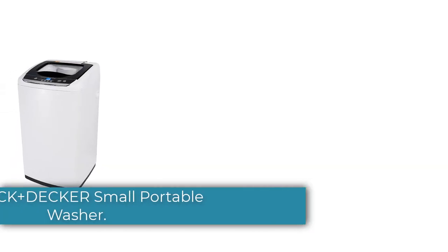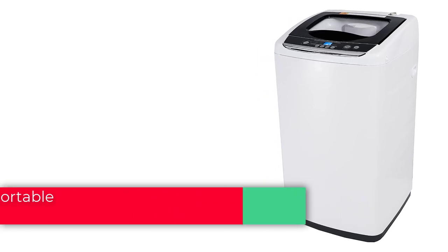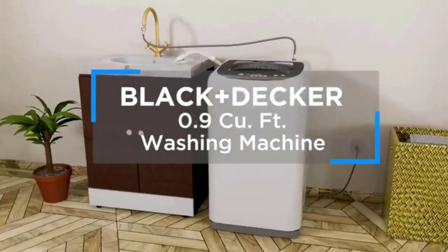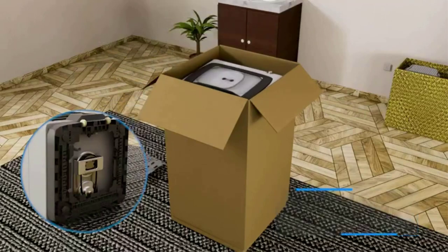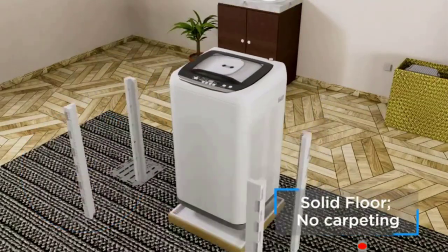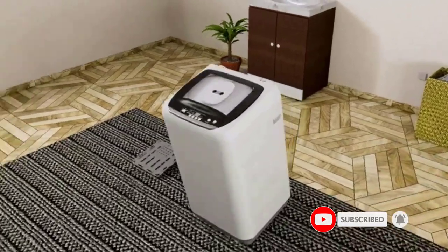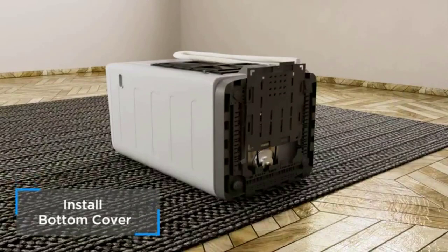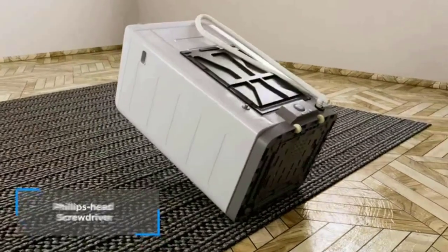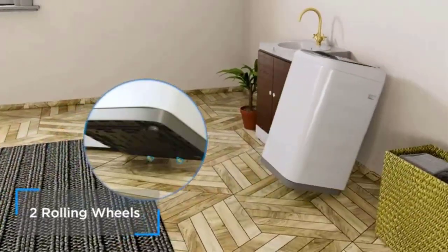Number 2: the Black+Decker Small Portable Washer — a washing machine for household use, 0.9 cu ft with 5 cycles, transparent lid, and LED display. Our portable clothes washer, measuring 17.3 by 17.7 by 31.1 inches, has 5 cycle selections: heavy, gentle, normal, rapid, and soak — even suitable for baby clothes, diapers, and lingerie.